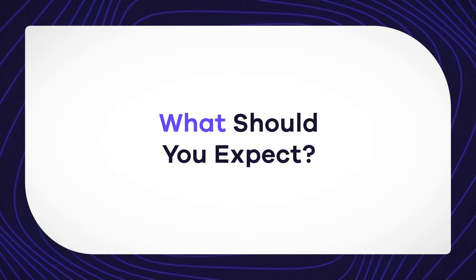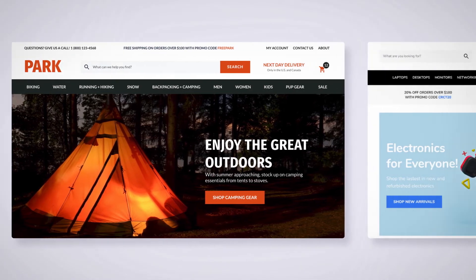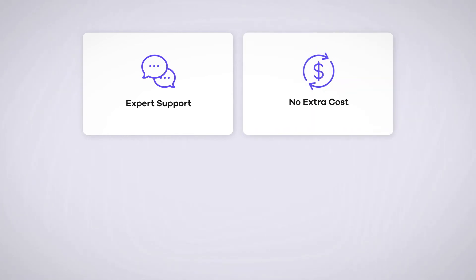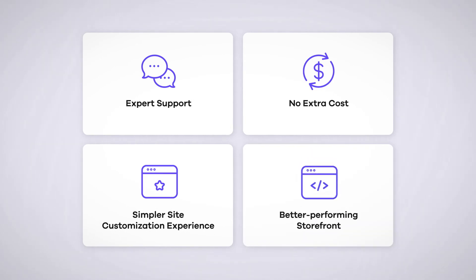When adopting Site Designer, you can expect a new store theme with no migration, no downtime, and fast implementation. Expert support from our knowledgeable e-commerce specialists. No extra upgrade costs or fees. A simpler site customization experience. And a better performing storefront.